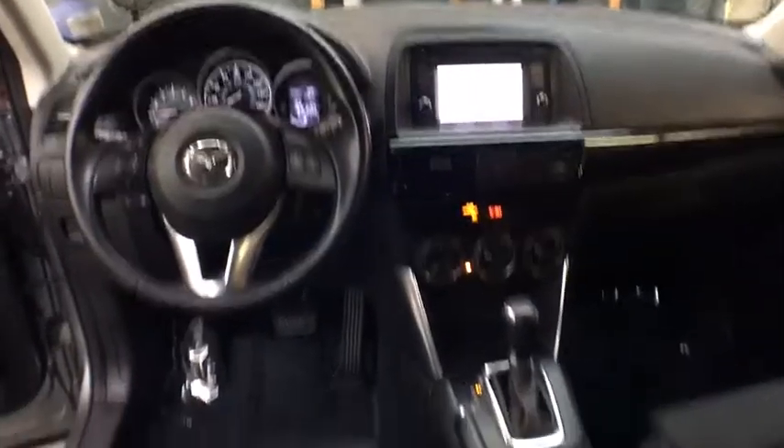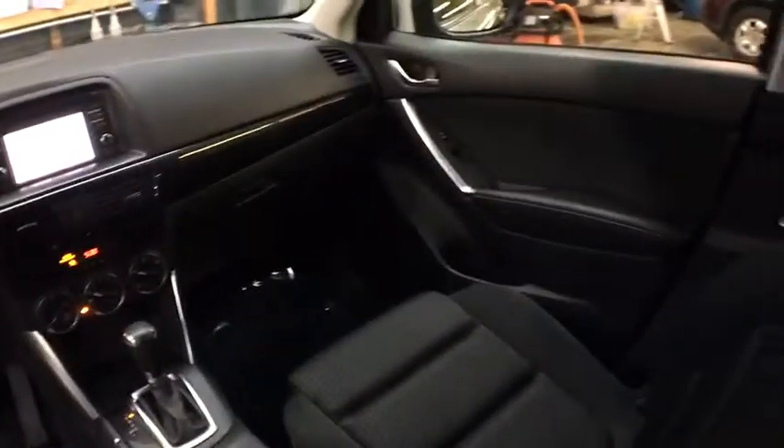Tinted glass, engine immobilizer, digital clock, leather shift knob, low tire pressure warning, four-piece floor mat set. If you like it online, you'll love it in your driveway. Take it for a spin today.